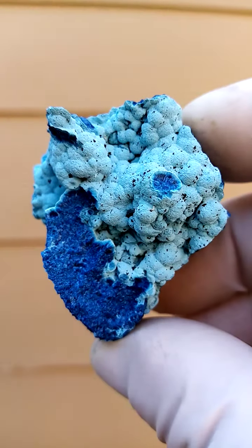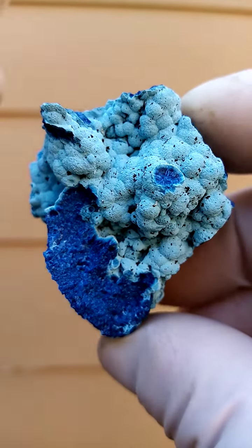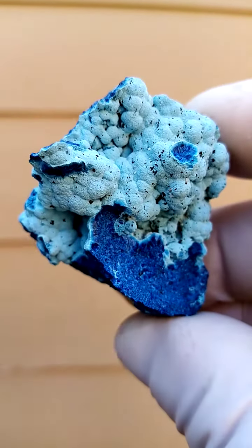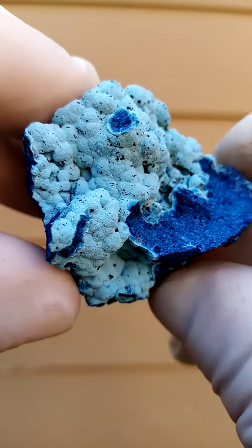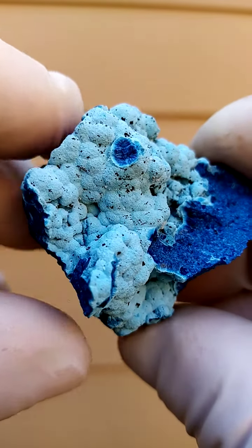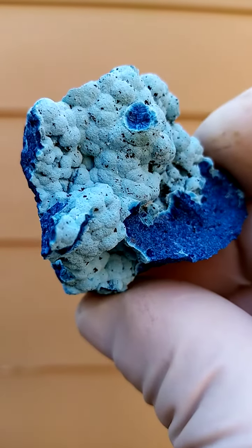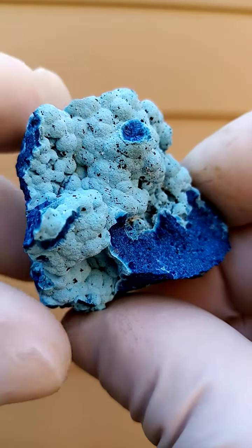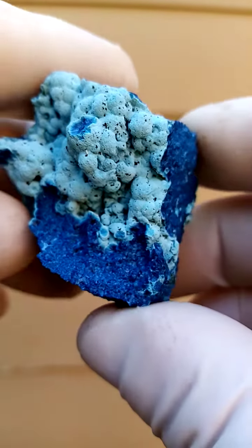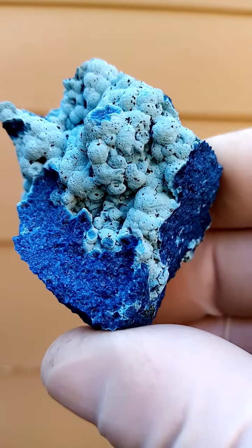I want to see if we can find a spray of needles. Definitely there's a spray over here on this edge. These little black specks you see on the botryoidal surface — the white material over the blue would be chrysacola. The little black specks would be tiny girthite crystals, formerly known as limonite.